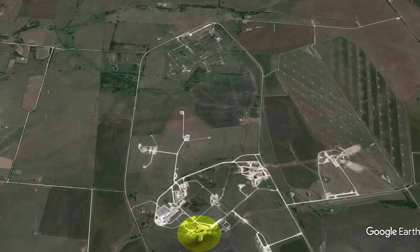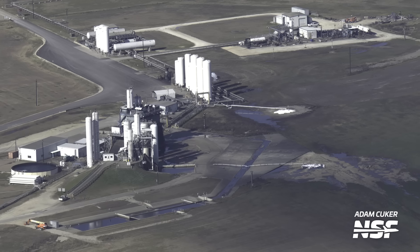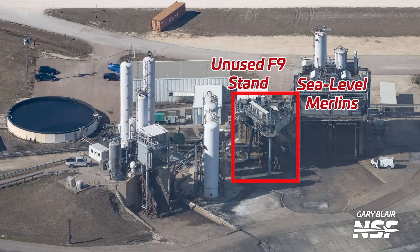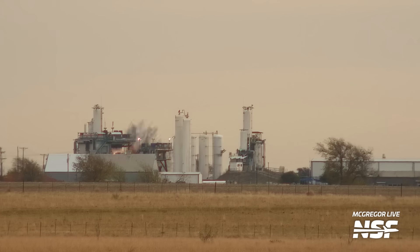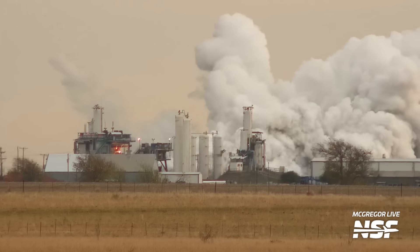Let's start at the small site. This is where it all began for SpaceX. Ever since the early 2000s, basically every Merlin engine that SpaceX has built has been tested here. On the right, you can see two sea-level Merlin stands, then the old unused Falcon 9 test stand just to their left, and then the still-in-use Merlin vacuum test stand on the furthest left. Today, given that very few Falcon 9 first stages are built anymore, we only really see about one engine test firing per day from this area of the site.